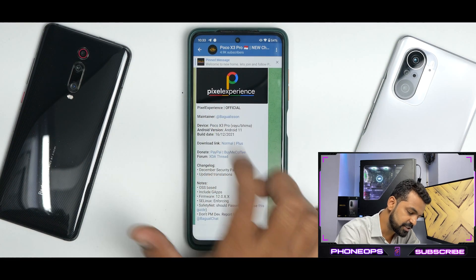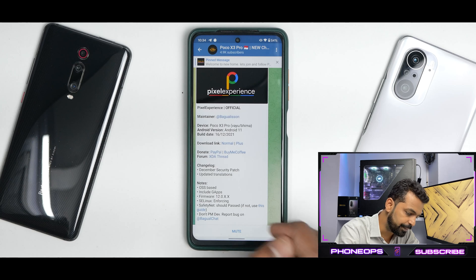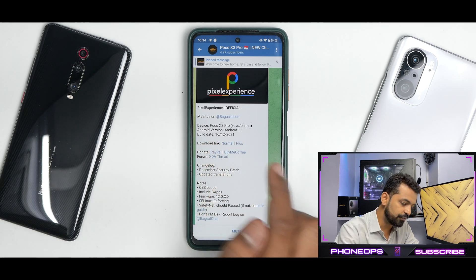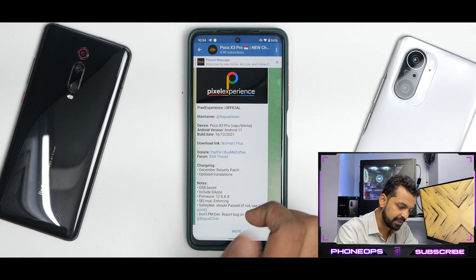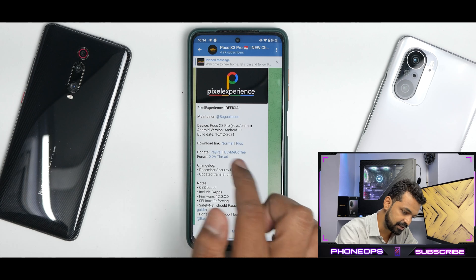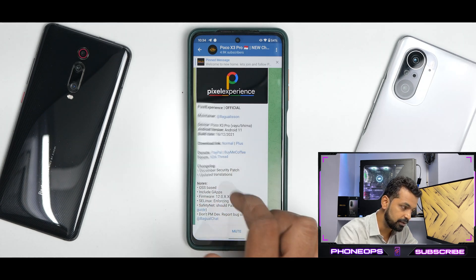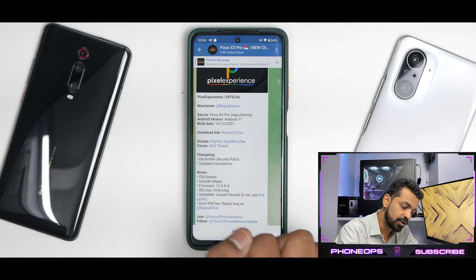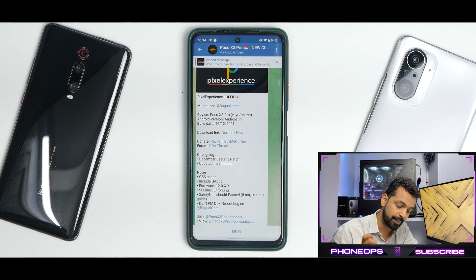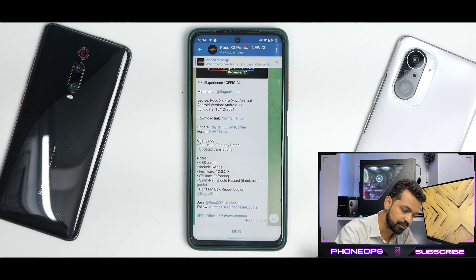Alright, so let's see what we have here. Pixel Experience official — this is the name of the maintainer for Poco X3 Pro. This works on YU and Bhima. This is of course Android 11 and the build date is the 16th of December 2021, so it's really recent. You do have the normal and the plus version as well. The changelog says December security patch with updated translations, so nothing has changed apart from the latest security patch and language translations.